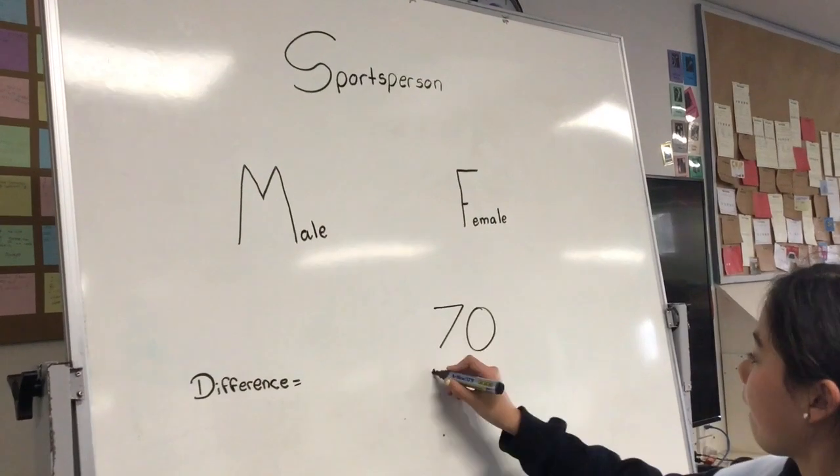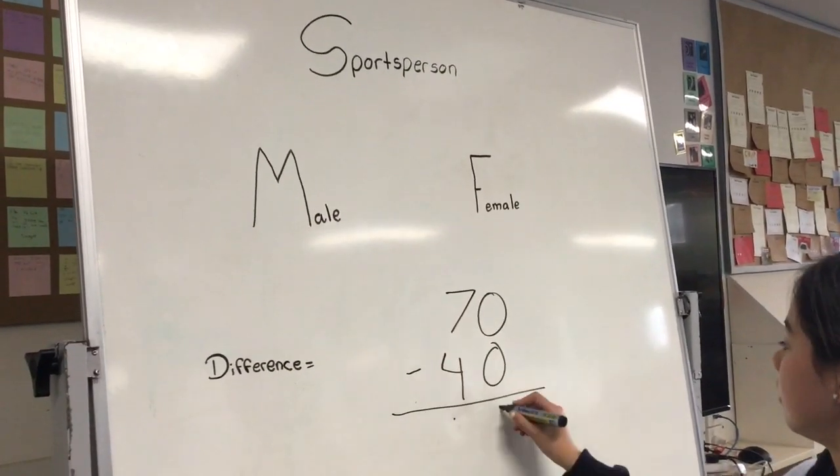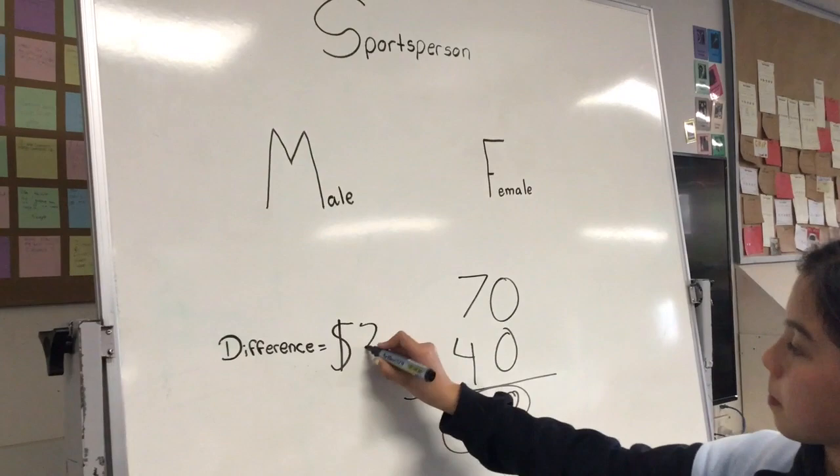A male sportsperson earns $70. Take the amount that a female earns, which is $40, which equals a $30 difference.